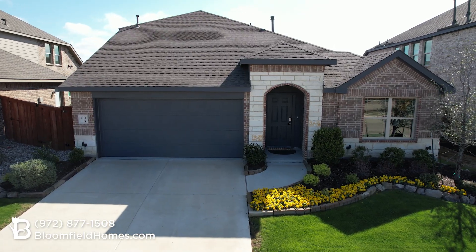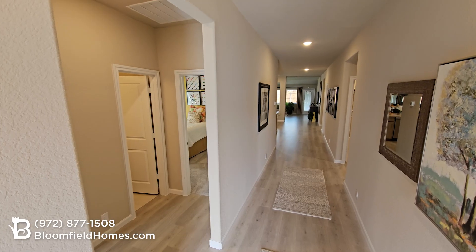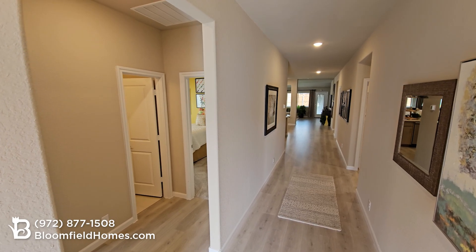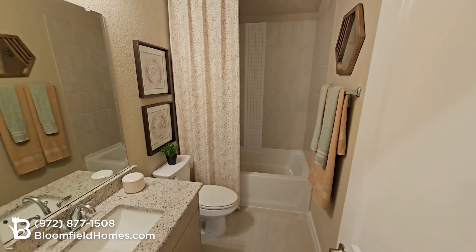Choose from several different exterior elevations, with a variety of stone and brick combinations. As you come through the covered porch, the Redbud has two bedrooms with a shared full bathroom, with an option to convert one of the bedrooms to a study.